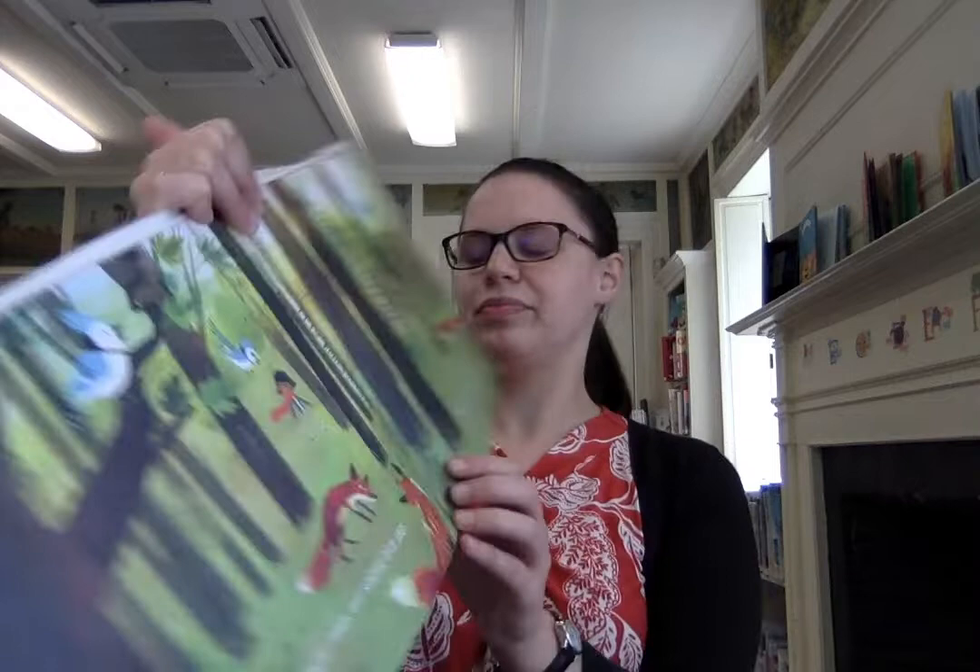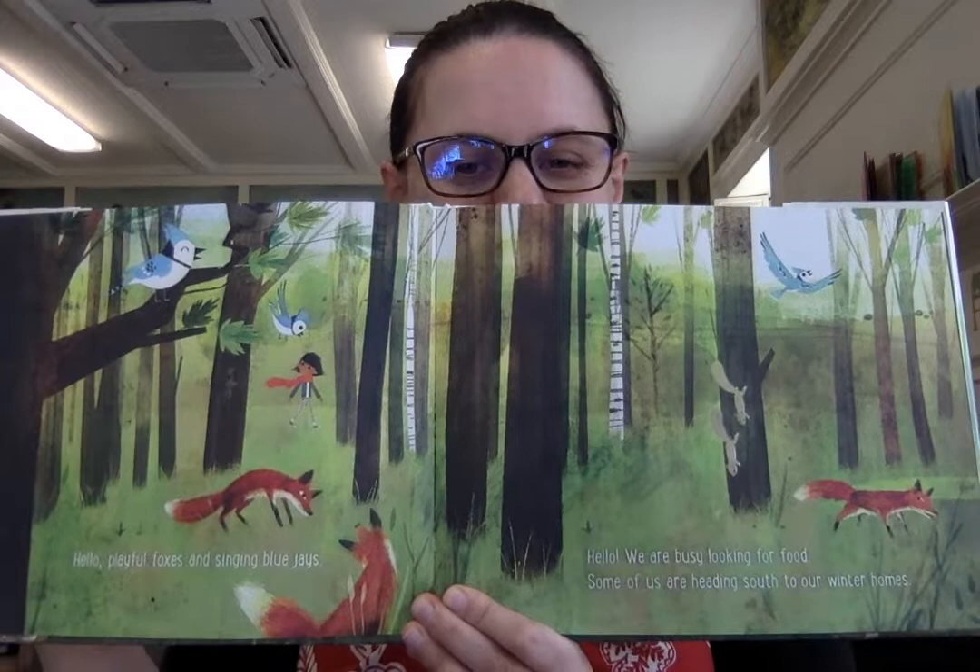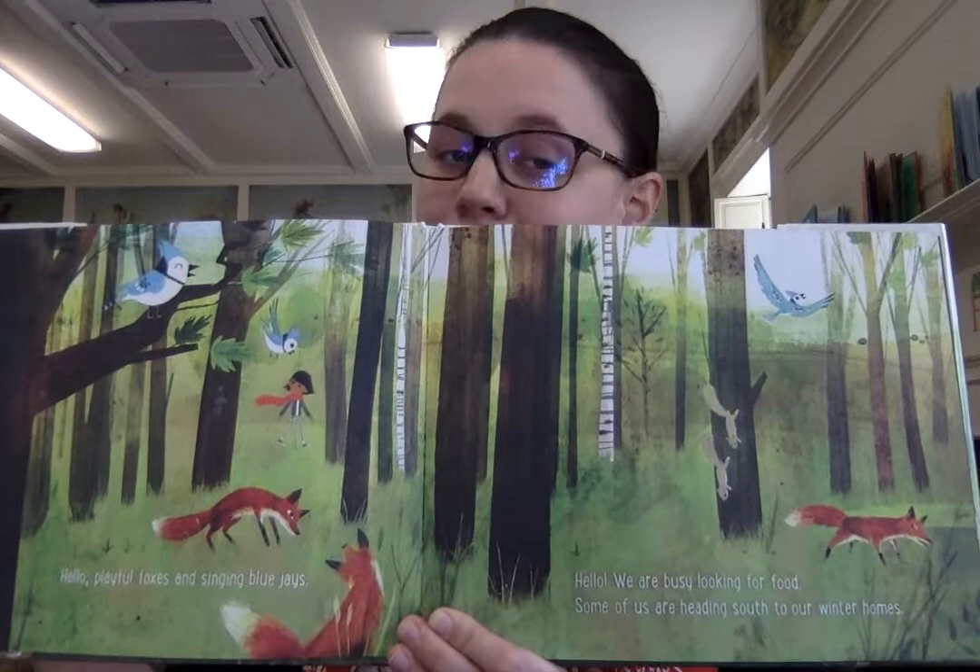Hello, playful foxes and singing blue jays. Hello, we are busy looking for food. Some of us are heading south to our winter homes. There's all the busy animals. I've definitely seen squirrels and blue jays by my house, but not many foxes.